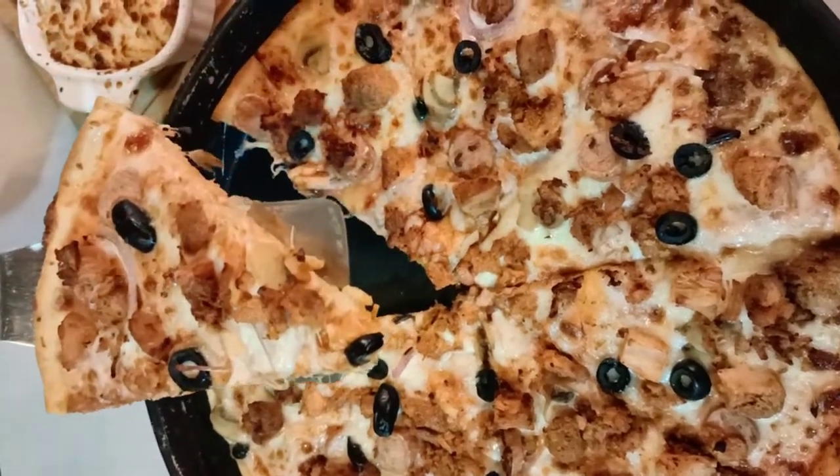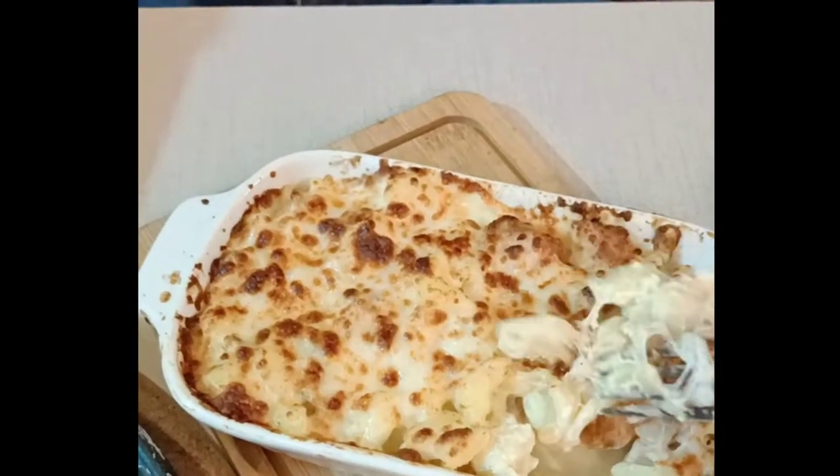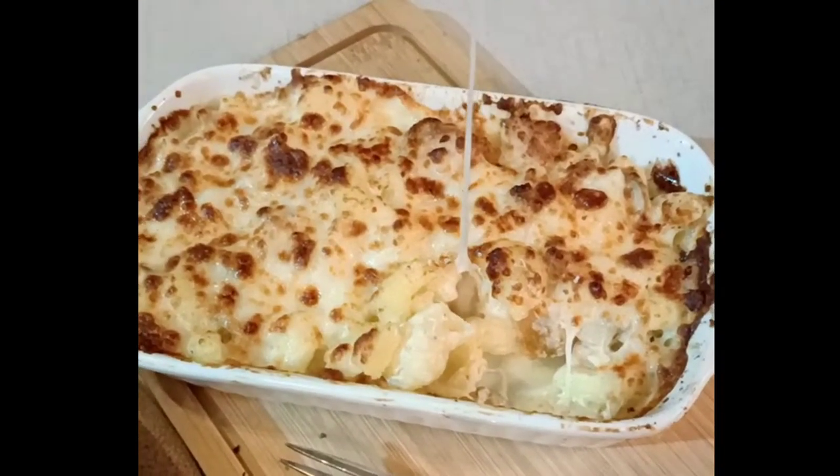So we are trying their large pizza in flavor chicken max and their chicken pasta. The pasta is very cheesy and creamy so I can't wait to try this out. So let's try it.